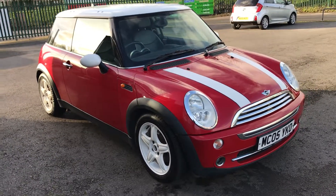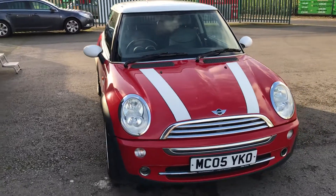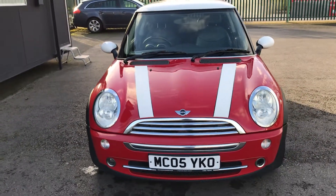The sale at Day Manor Cars: a Mini Cooper 3-door on an 05 plate, finished in red metallic with a white contrast roof and white body decals. This is a short video to show around the vehicle in more detail.